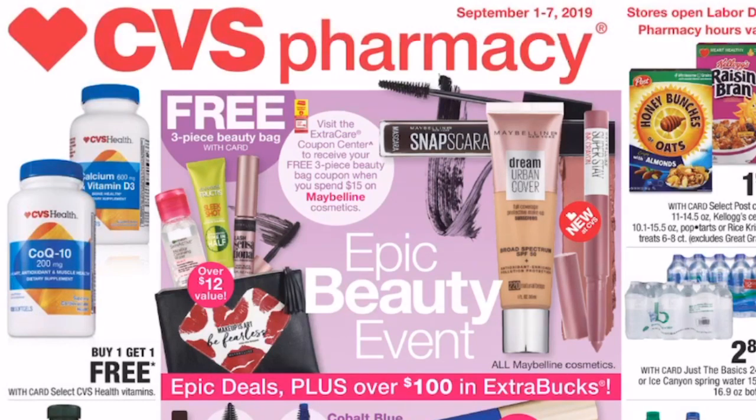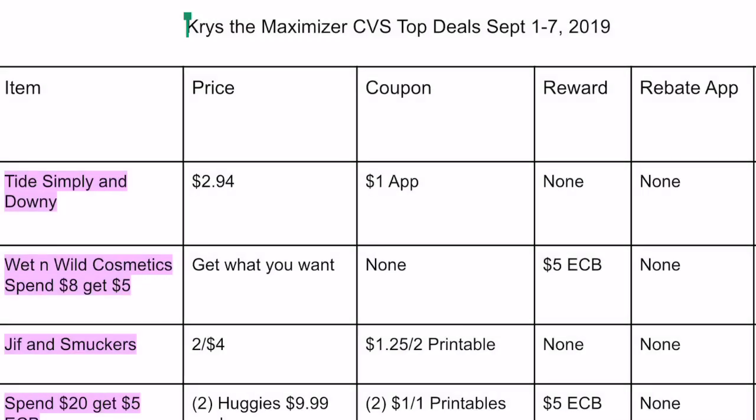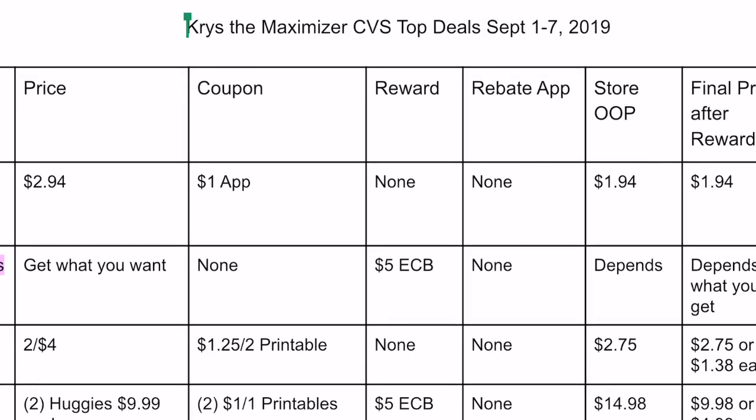Here is the printable breakdown, broken up into columns. The first column is items — you'll see what you can get for each deal. Then you'll see the price, then coupons, where I list whether coupons are found in the app, printable, or in previous coupon inserts. Then you'll see the reward — at CVS that's an extra buck rebate — and apps like Saving Star, Checkout 51, or Ibotta rebates will be listed there. Then we have store OOP, which stands for store out of pocket — that's how much you pay at the register.